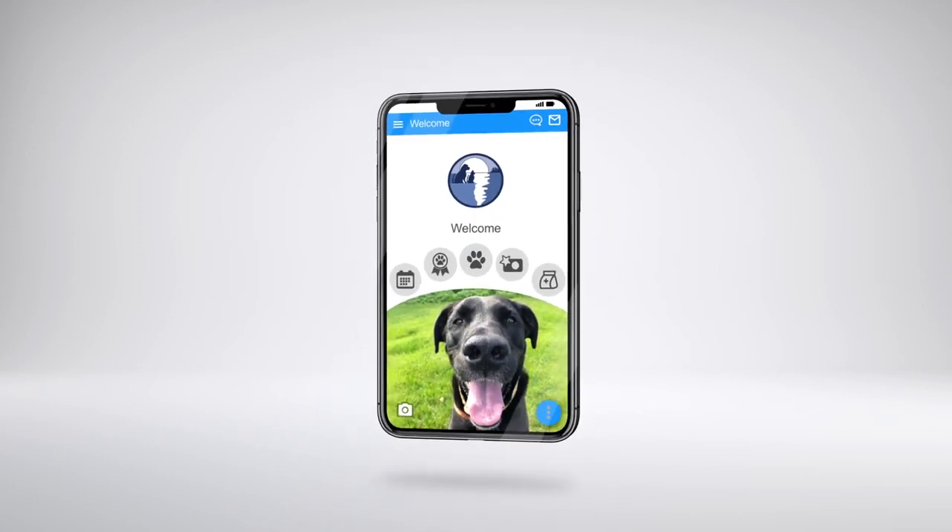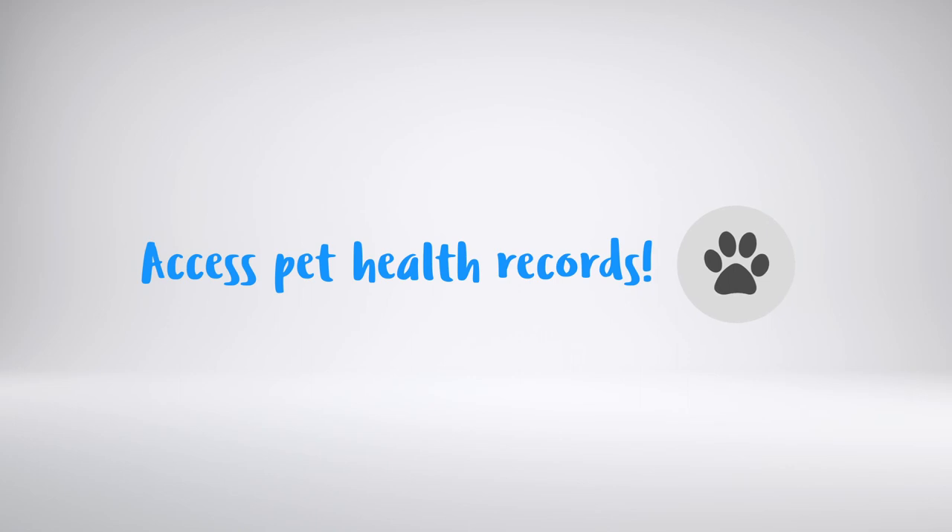That's it! Pretty simple, right? Who would have thought accessing your pet's records would be so easy?